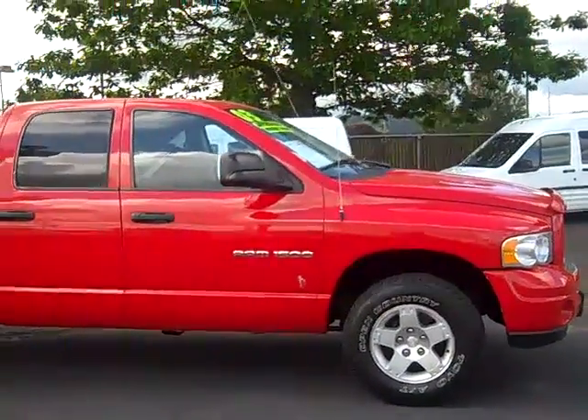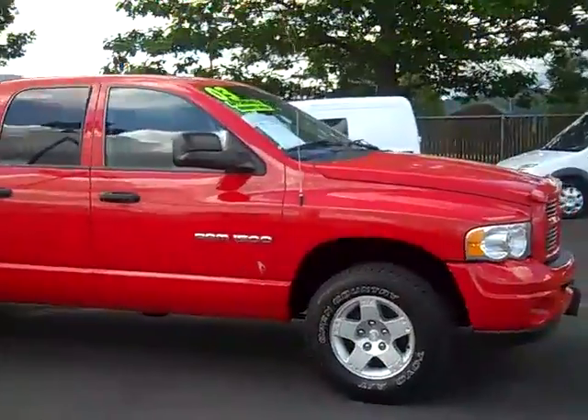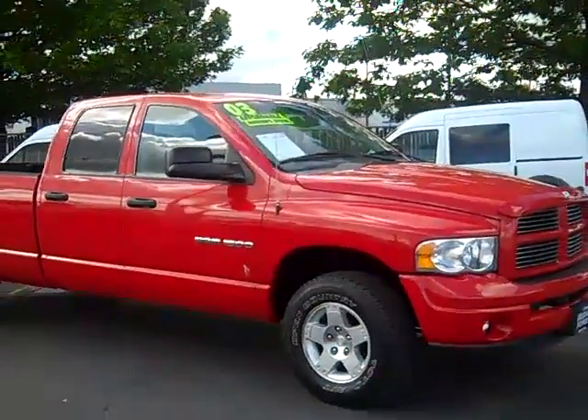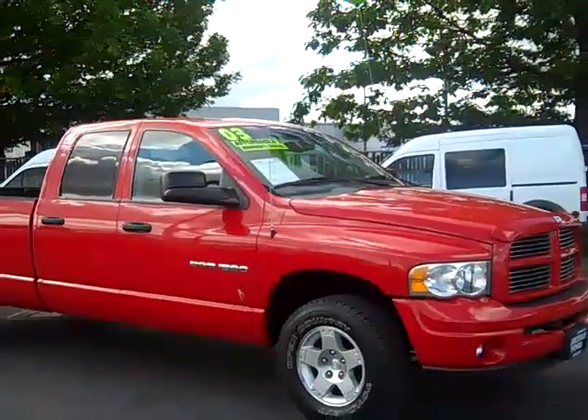Hey folks, looking forward to hearing from you soon in person. It's Joe Roberts, the Inventory Control Manager, and I look forward to meeting you. Come on out and take a look at some of our vehicles. Hope to see you soon.